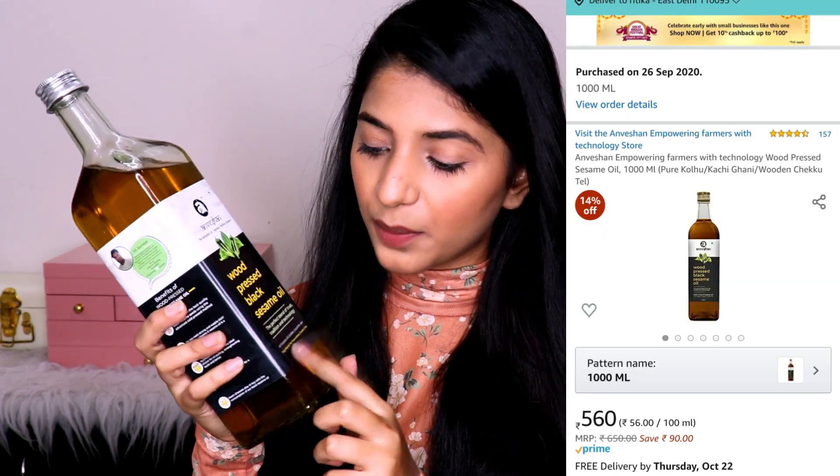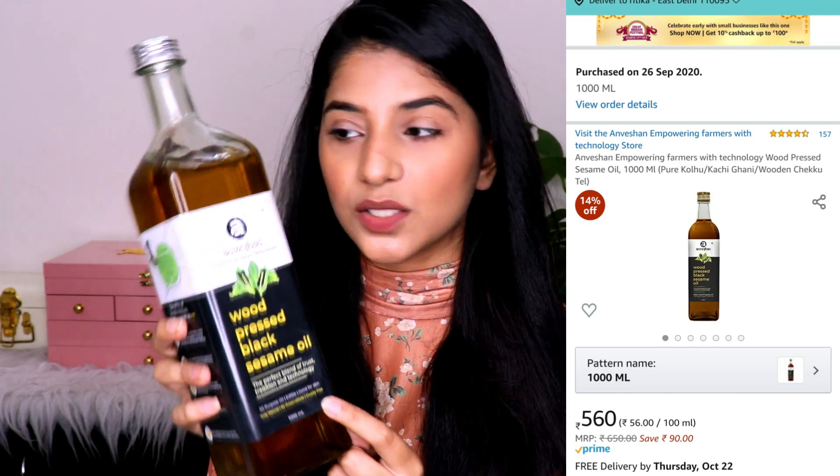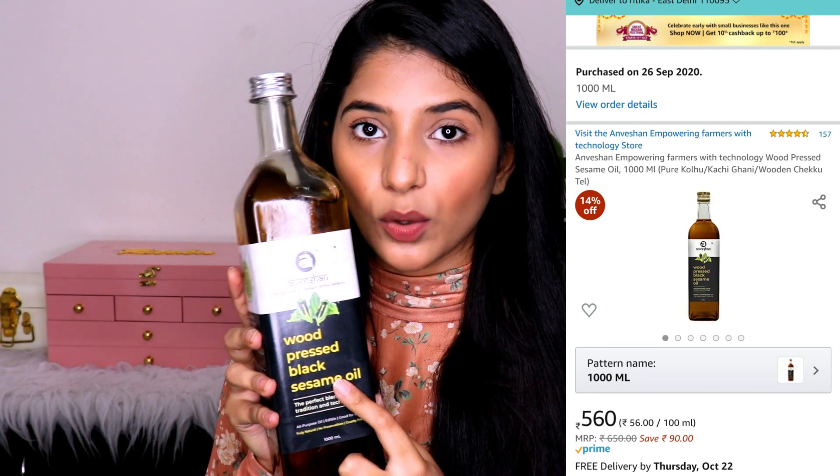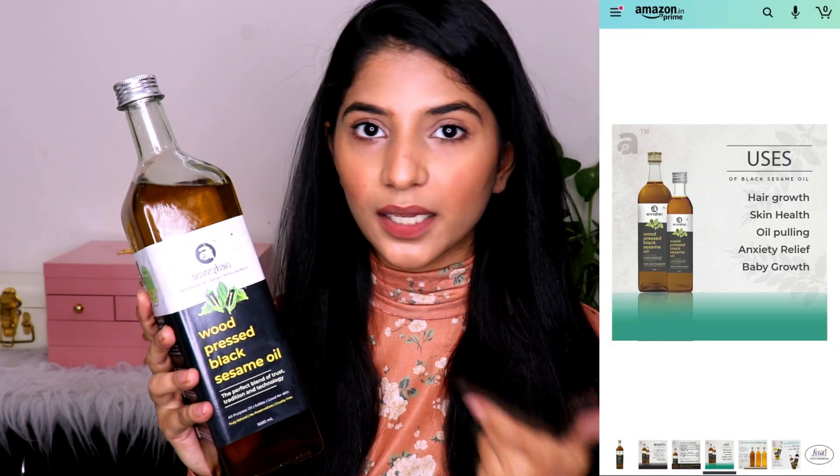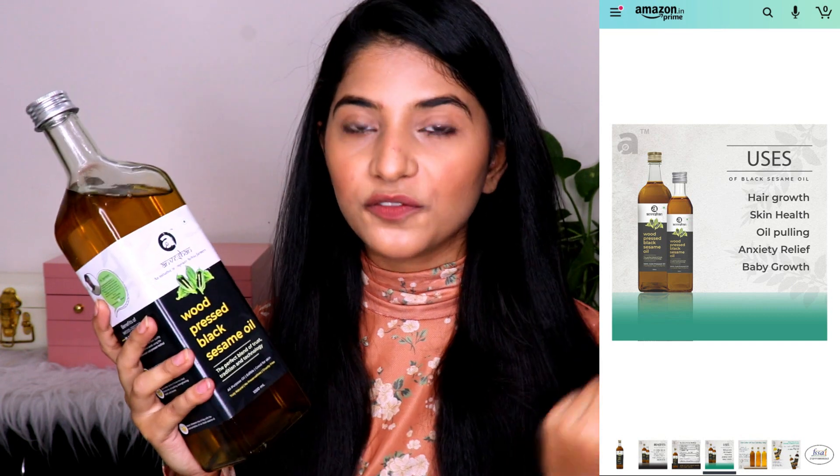The next product is very important to me. I was previously using the Wow extra virgin coconut oil but now I've switched to the Unvation wood pressed black sesame oil. This is an all-purpose oil — you can cook with it and it's also very good for your skin. It's a wood pressed oil, so it's not heated or refined, which is amazing. I use it majorly for oil pulling, which is an Ayurvedic practice that keeps your gums healthy and helps drain toxins from your body. I also use it to massage my face or body before bathing.